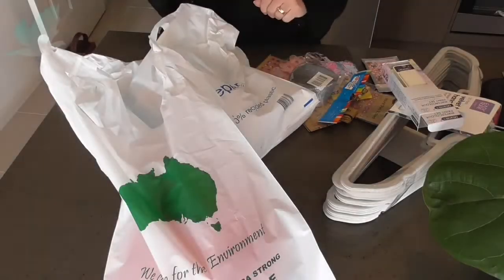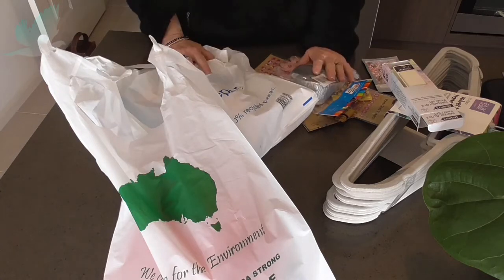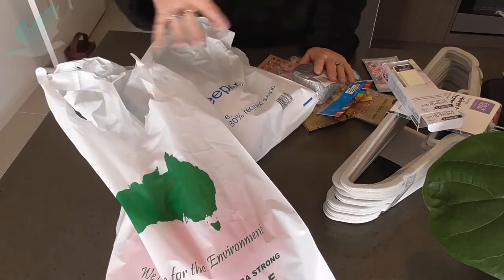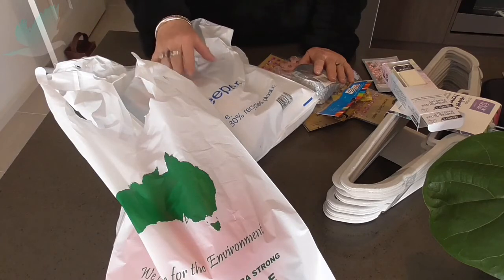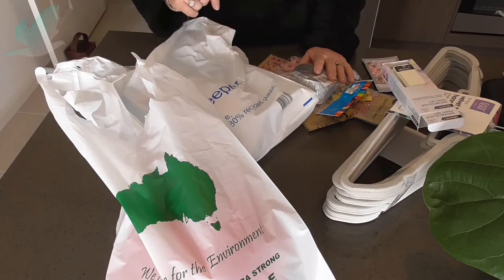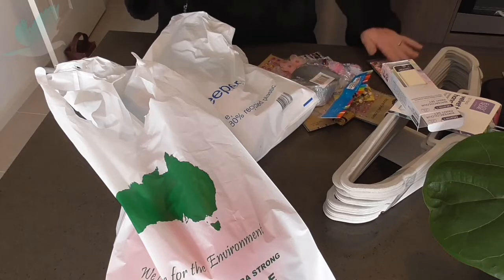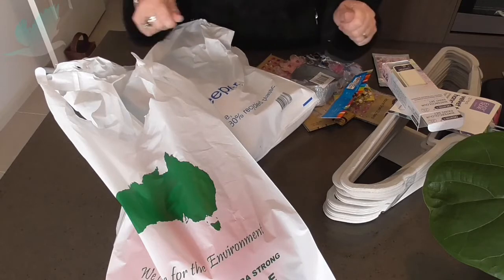Hi everyone, it's Dee from Turtledove. Welcome to my channel. I just got back from grocery shopping and I've just put everything away, unpacked everything. I went to the Browse Inn, so this is a combo haul from the Browse Inn, Aldi and Kmart which I actually bought back in May, and also I think this one was from Ned's Emporium and something little from eBay, so it's a bit of a mishmash today.